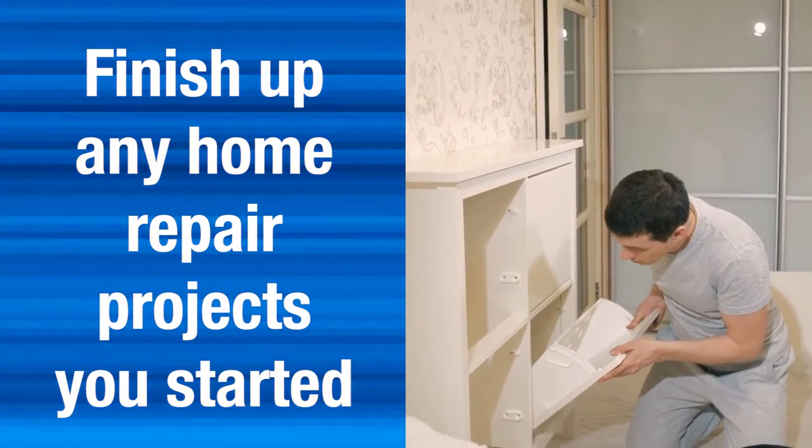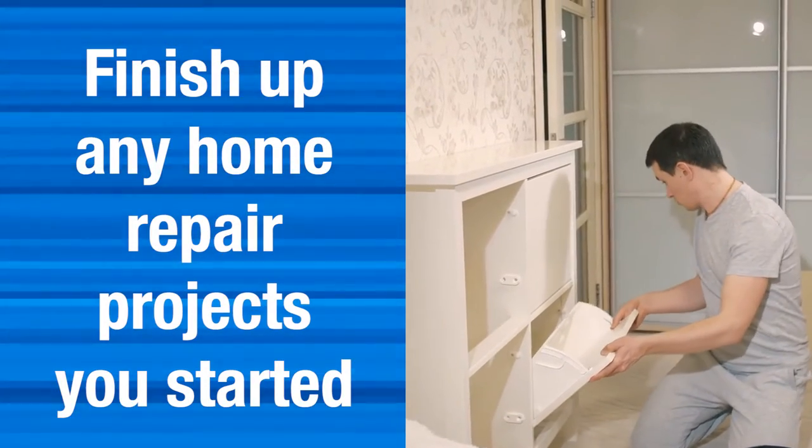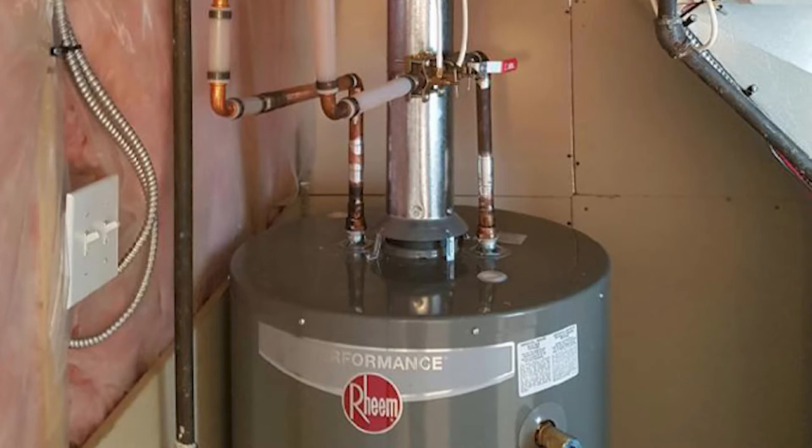The second thing you might want to consider is to finish any of those little projects you started but didn't get around to finishing, and be sure that the structural or mechanical items are in working order. These include items such as your air conditioning and water heater unit.